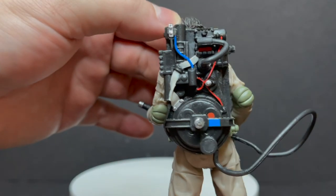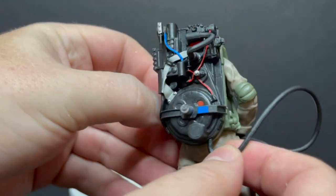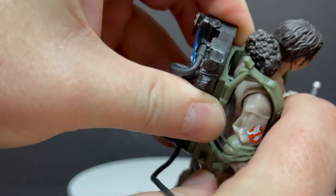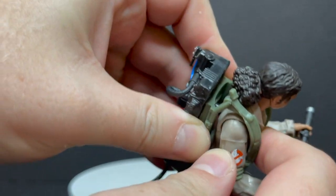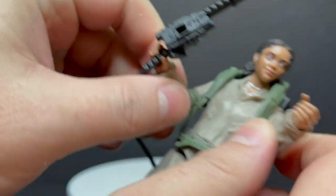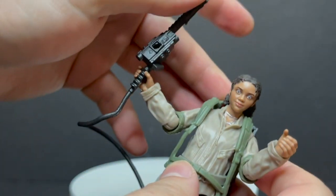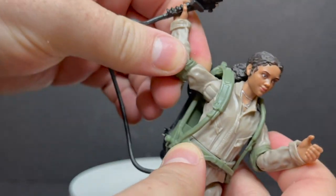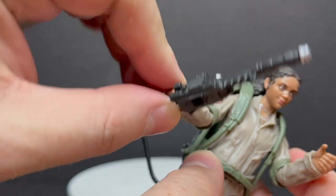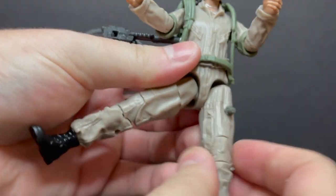She comes with the same big proton pack that the regular Ghostbusters have. You can see this wire — it's not the best, I really wish it was more flexible. You can pull it out, or stick the Neutrona wand on the side like you're reaching for it. The backpacks are a little bit too big for these figures, which obviously has something to do with the kids taking up the reins. There's not going to be a child-sized Ghostbusters pack — they're not for children, as Egon would say. But this figure does get some nice articulation.